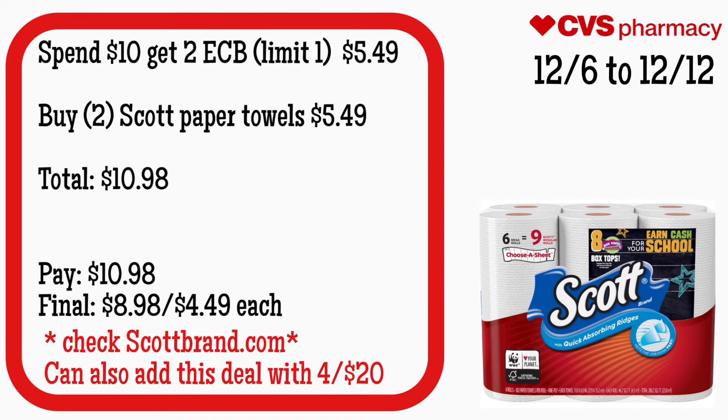I included paper products in these deals as well because people are starting to hoard paper products again. If you guys have ECBs and need the items, definitely grab them. Scott is included in the spend $10 get $2, limit of one. Scott paper towels are $5.49 — you can grab two for $10.98. Final cost is $8.98 for both or just $4.49 each. You guys can also check ScottBrand.com for coupons, and if you have a $4 off $20 coupon, include other items and use that CRT to lower your out-of-pocket.